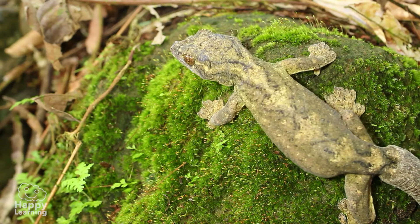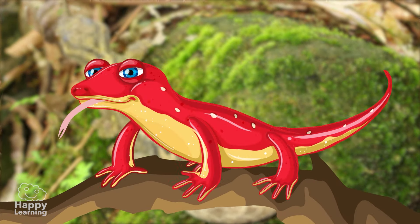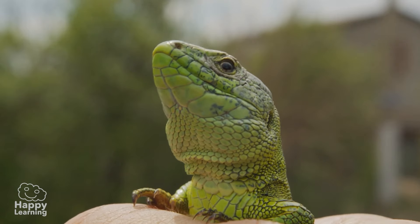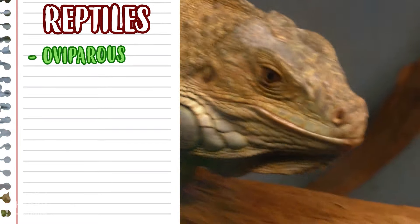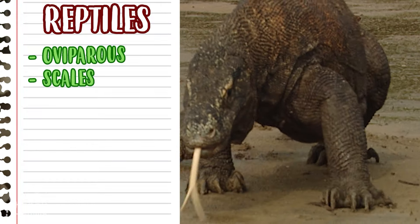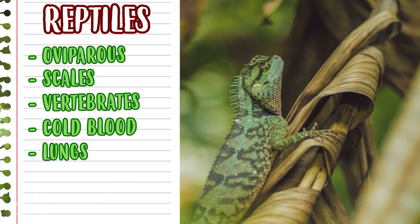Let's remember the most important characteristics of reptiles. Reptiles walk by dragging their tummy on or close to the ground. They are oviparous, and their body is covered with strong, hard scales. They are vertebrates and are cold-blooded, and they breathe with their lungs.